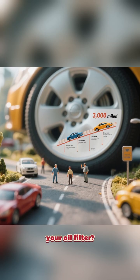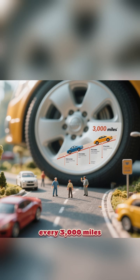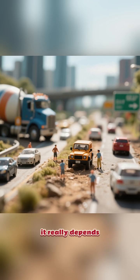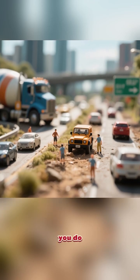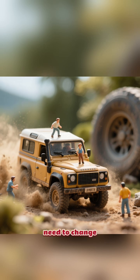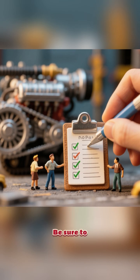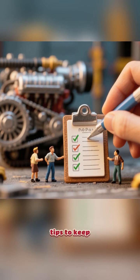So how often should you change your oil filter? The general rule of thumb is to change it every 3,000 miles along with your oil. However, it really depends on the type of driving that you do. If you drive in a lot of dusty environments or off-roading, you may need to change your oil filter more frequently. Be sure to follow these simple tips to keep your engine running smoothly and prevent costly repairs.